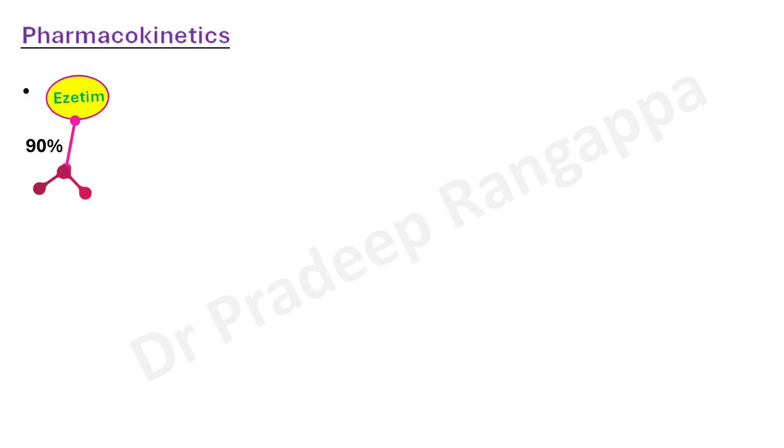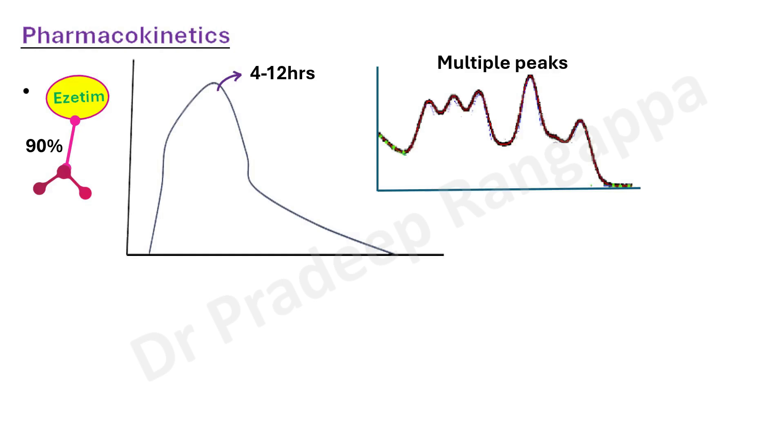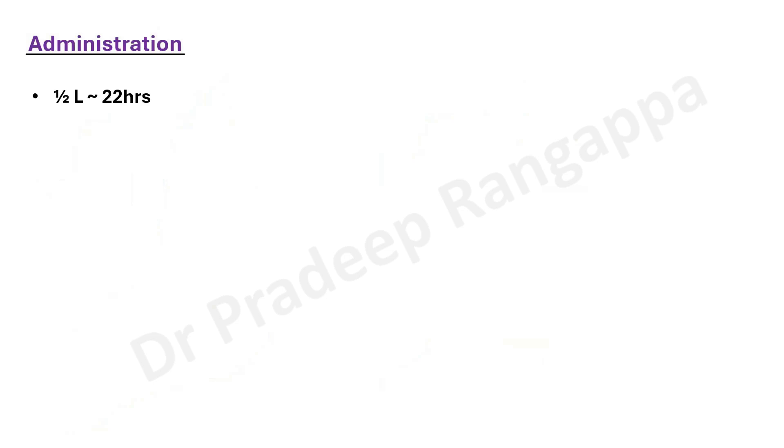Regarding pharmacokinetics: ezetimibe is 90% protein bound. The peak action occurs at 4 to 12 hours after ingestion, and it tends to have multiple peaks during its action. Metabolism, like other drugs, is by the liver via cytochrome P450 enzymes. It is excreted in the urine as ezetimibe glucuronide. Since ezetimibe inhibits absorption of cholesterol in the small intestine, it also gets excreted through the feces. The half-life of this drug is around 22 hours.